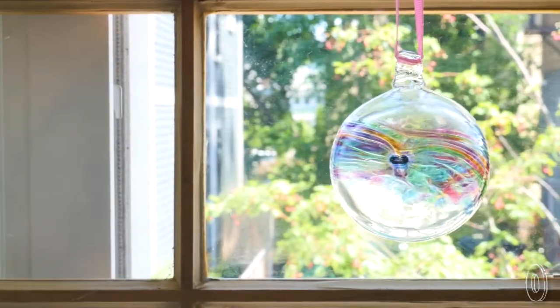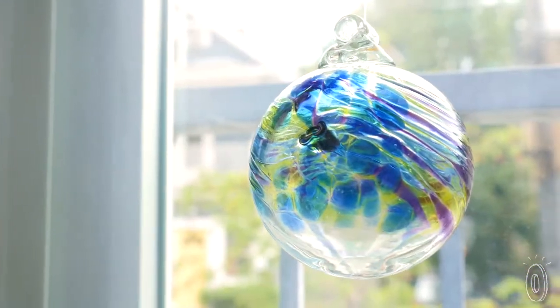With these artful ornaments, you can add visual interest to any room. They're equal parts beautiful and meaningful.